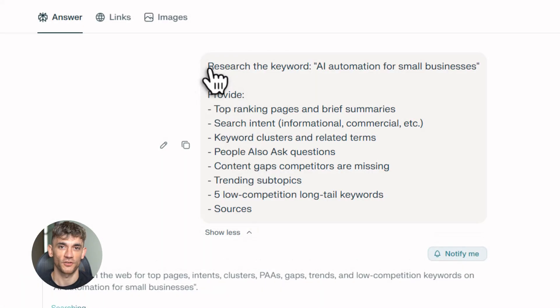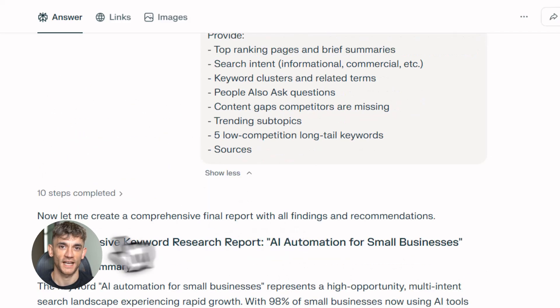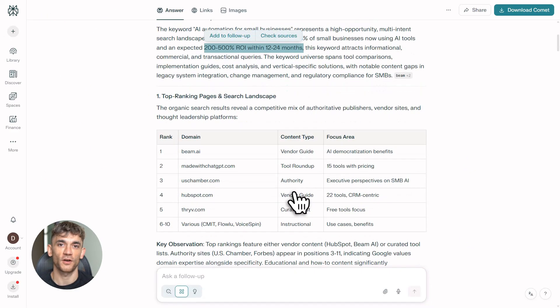Here's the exact prompt I use in Perplexity: for your keyword, include top-ranking pages, search intent, keyword clusters, people also ask questions, content gaps, trending terms, competitor summaries, and five long-tail keywords — provide sources. Let's say I'm targeting 'AI automation for small businesses.' I paste that prompt into Perplexity and hit search. Within 30 seconds I get a massive research dump: what's ranking, what questions people are asking, gaps nobody else is covering. This is gold.